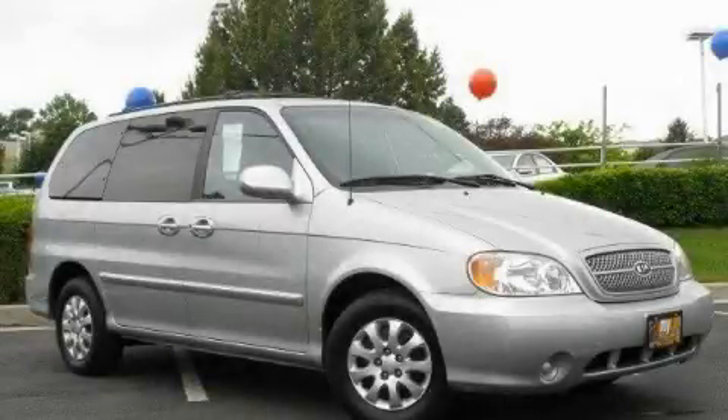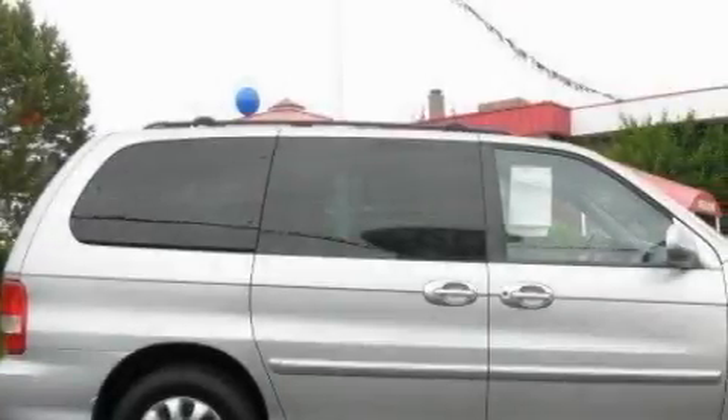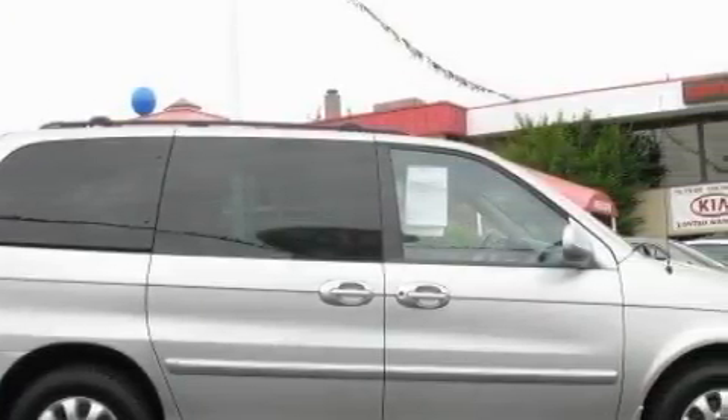This is a 2005 Kia Sedona, enough comfort and space for the entire family. It has a 3.5-liter six-cylinder engine and an automatic transmission.